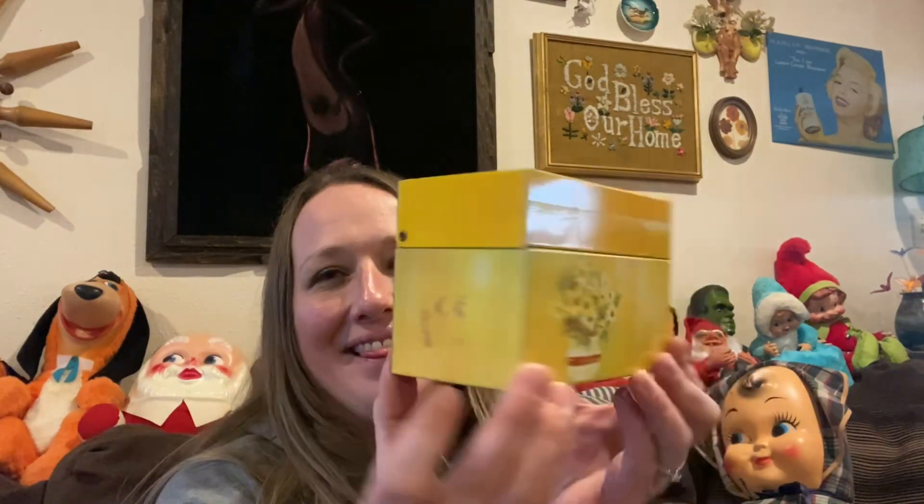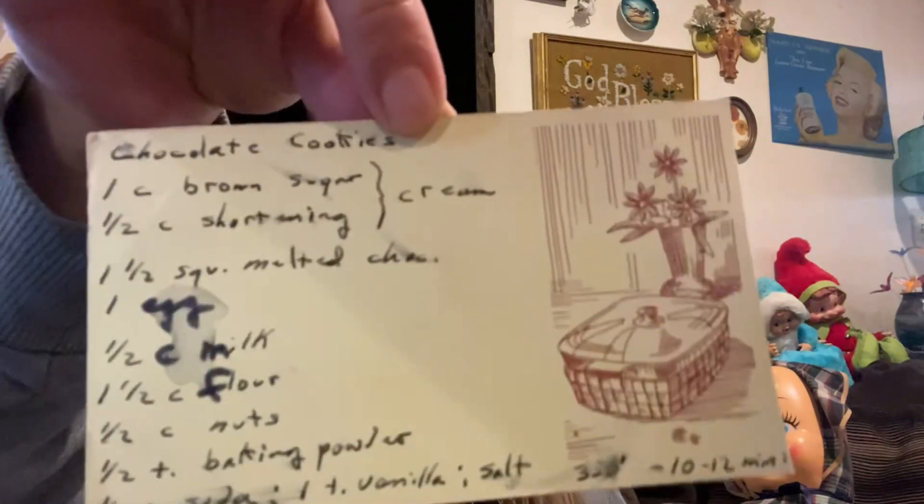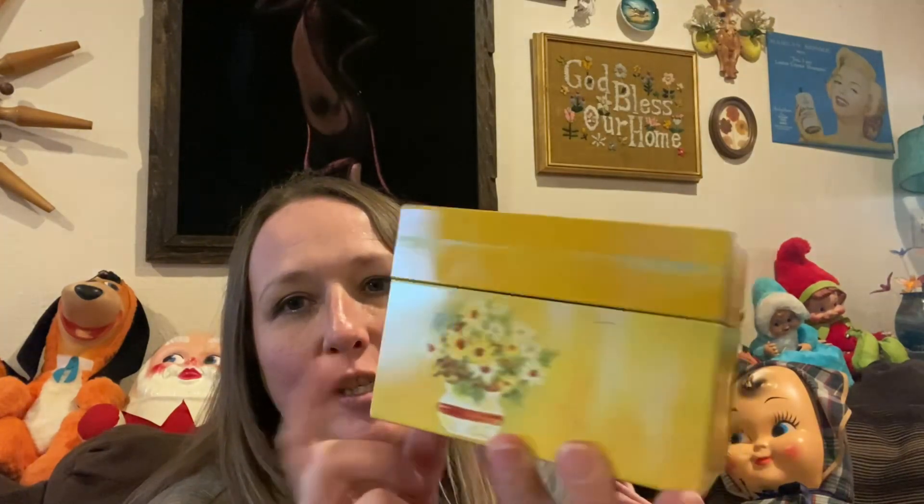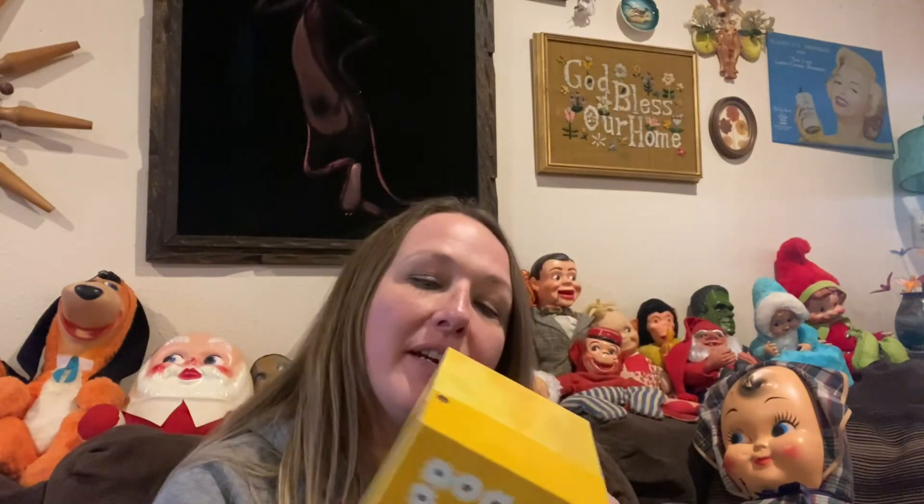And then I found this vintage recipe box — I need to get some of that sticker residue off there. But it is full of vintage recipes. Most of these are handwritten. There's a bunch of cookies and cakes and pies and stuff like that. There are some that are cut out from magazines, but there are tons of handwritten ones. There's even a marshmallow pineapple dessert — yummy! A lot of people love vintage recipes. This one comes in a box, it's in good condition. It is the Ohio Art Company vintage metal recipe box.